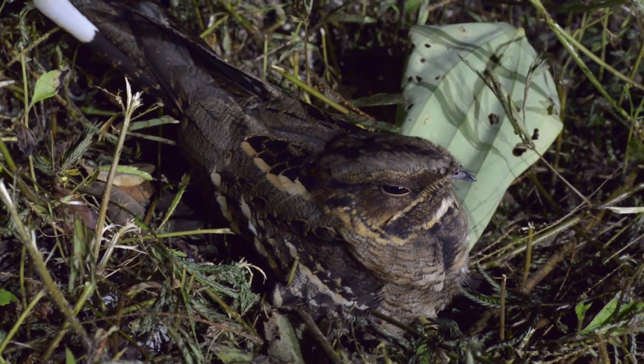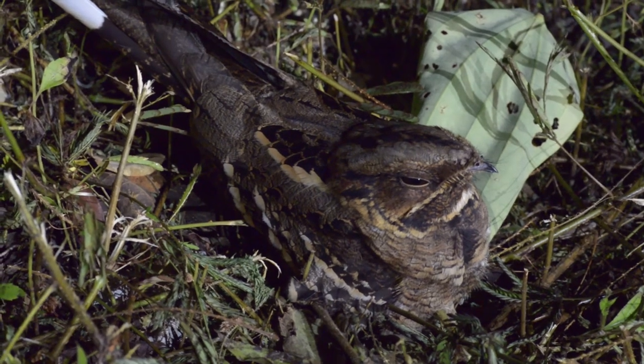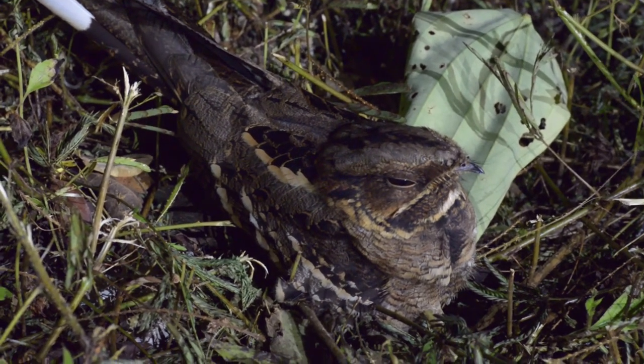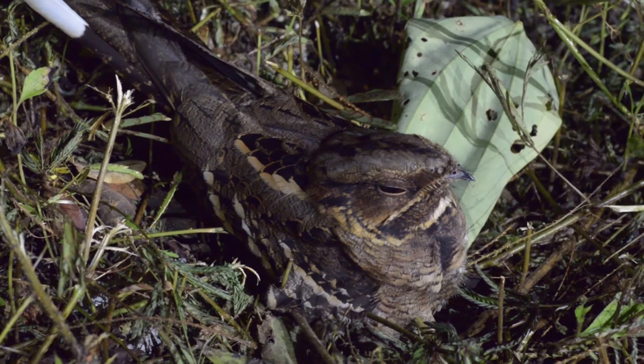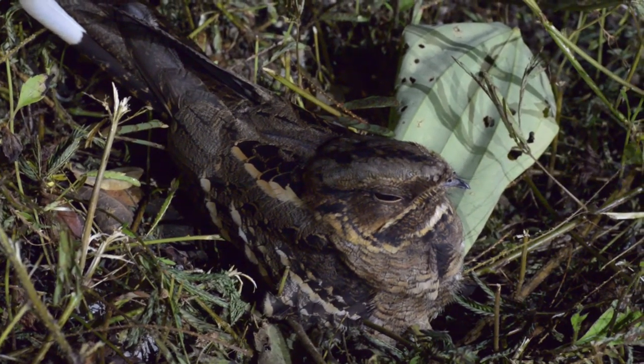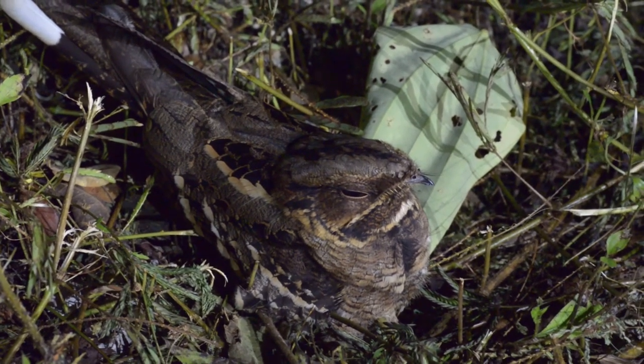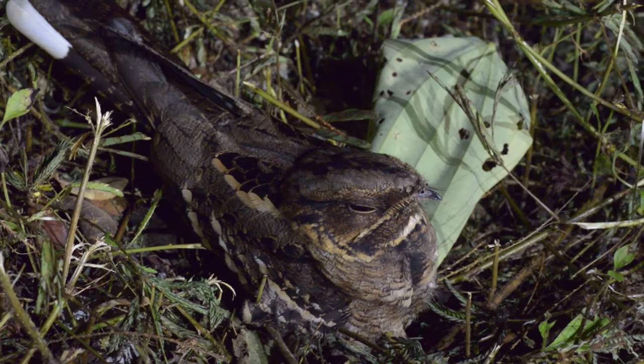And look at this — just resting up on the side of the road. I was able to get very, very close to it: a male large-tailed nightjar. Absolutely fantastic. I'm so close to this bird — I can't believe it's not flying away, but apparently this is what they do.